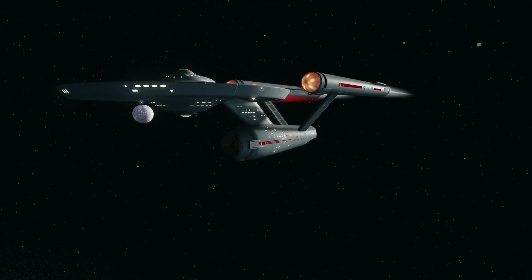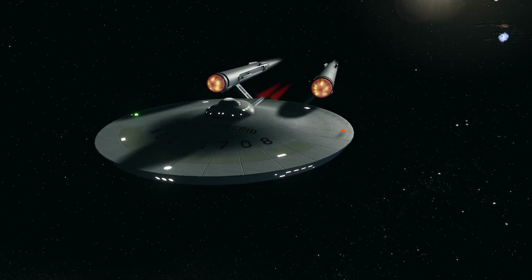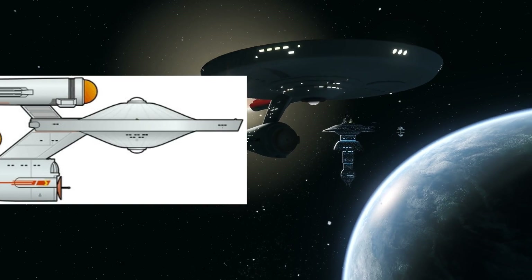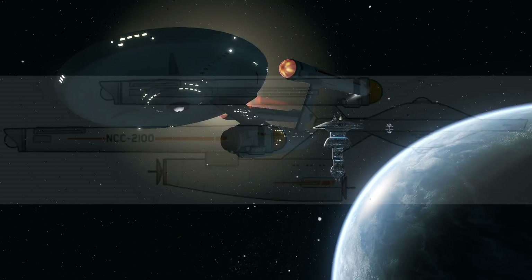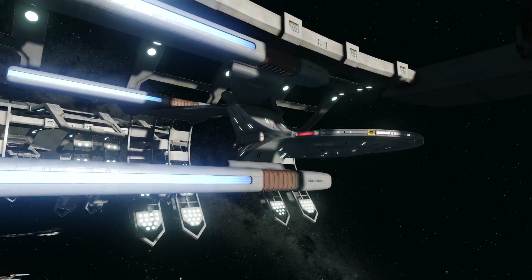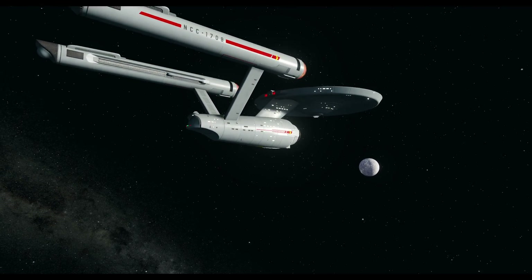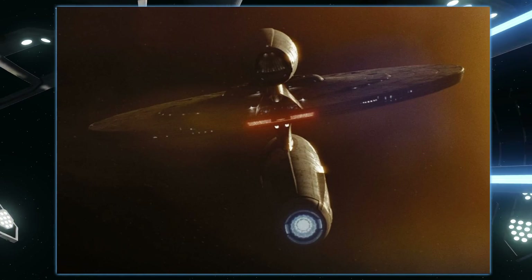In apocrypha, Starfleet has tested out other nacelle configurations simply to see how they perform. When three-nacelle designs were tested initially, they did indeed increase warp drive by a proportional amount. However, the third nacelle also exacerbated existing instabilities in the subspace fields, leading to a more temperamental drive, though further advancements could sort out this drawback. So especially during the 23rd century, the optimal configuration was to have just two nacelles for stability and power distribution — any more was excessive and any less was limiting.